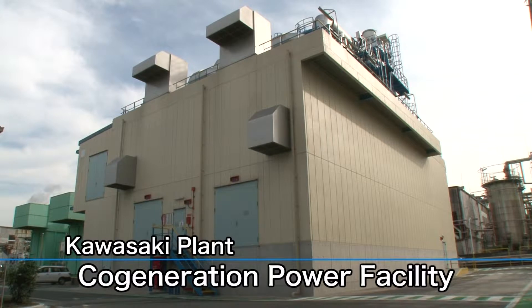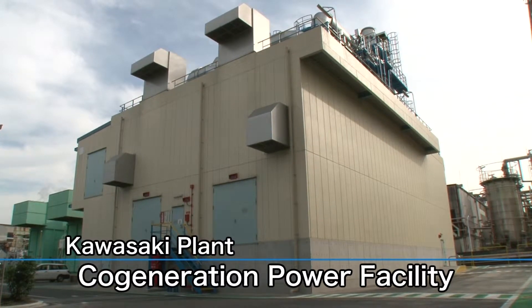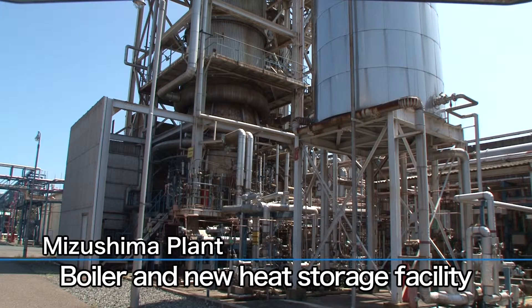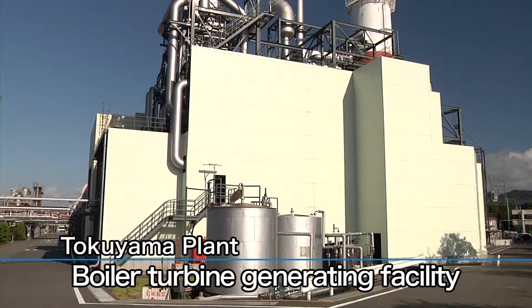Our Japanese plants are seriously committed to improving energy efficiency. The Kawasaki plant recently renewed its co-generation power facility, the Mizushima plant has updated its boiler and installed a new heat storage facility, and the Tokoyama plant has updated its on-site boiler turbine generating facility. These efforts greatly reduce our environmental burden.